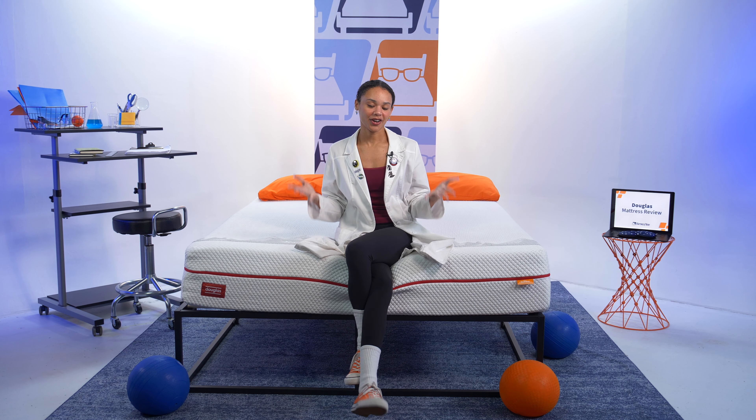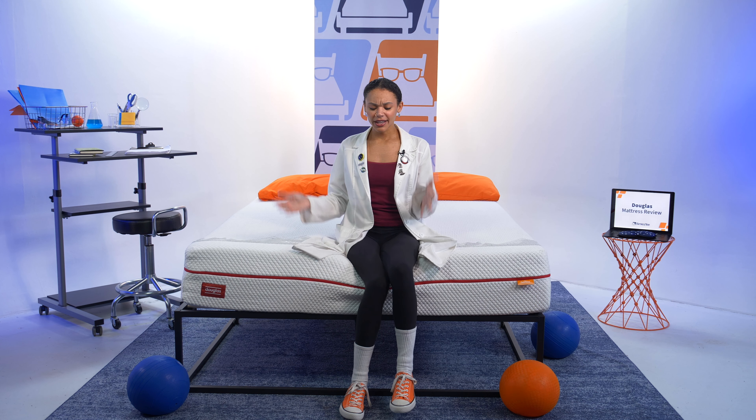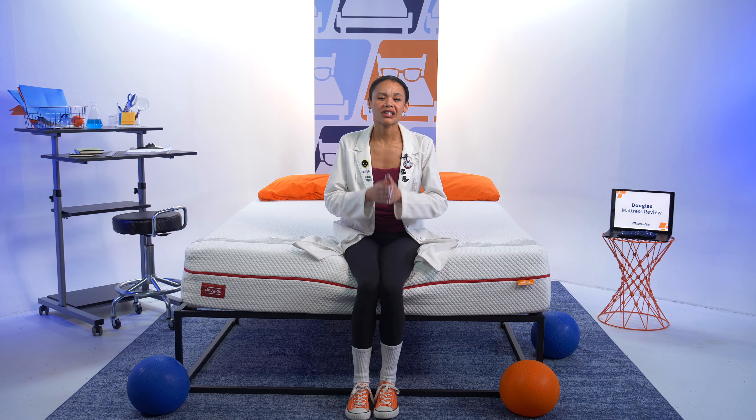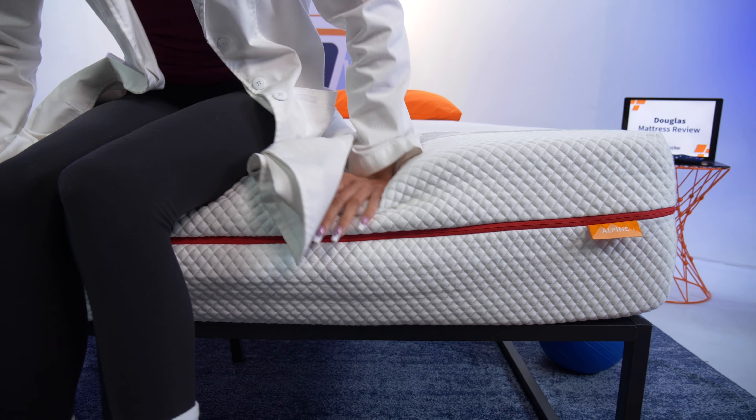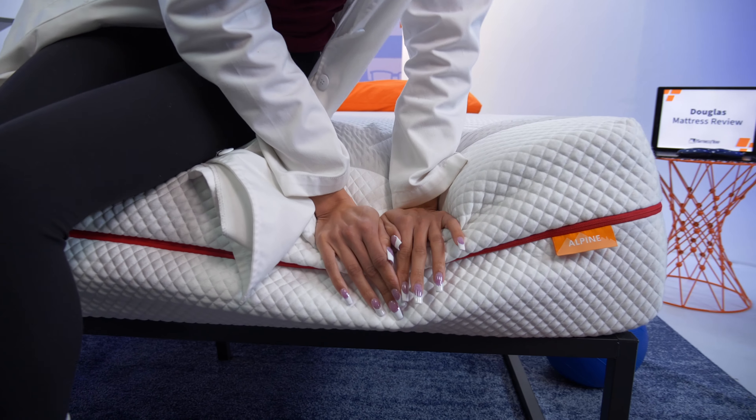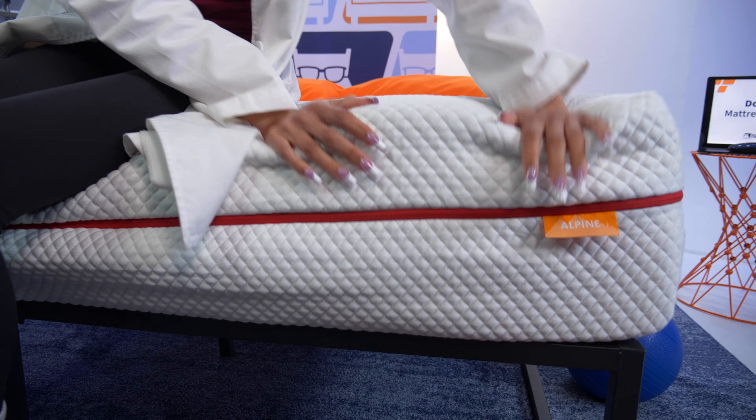Now it's time to test edge support, which refers to the level of support you get around the perimeter of your mattress. So if you use the edges to get in and out of bed or you just like to sit there while you get ready in the morning, edge support is going to be important to you. Most all-foam mattresses have less than stellar edge support, and I would say that the Douglas Alpine continues that tradition. I'm sinking down pretty far here, and there is a feeling like I'm falling when I lie along the edge.